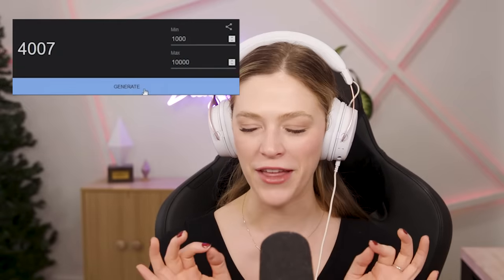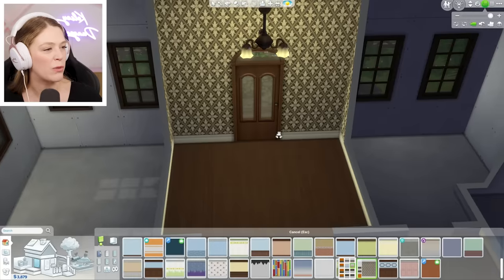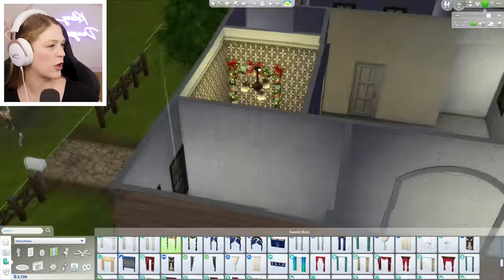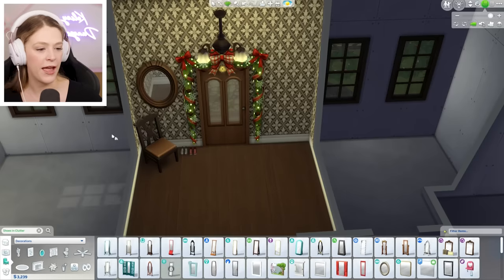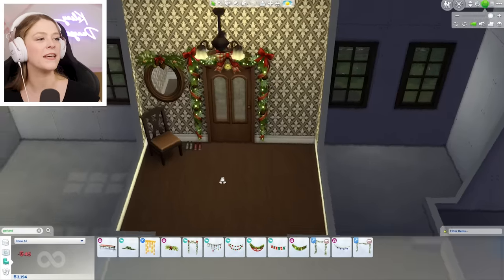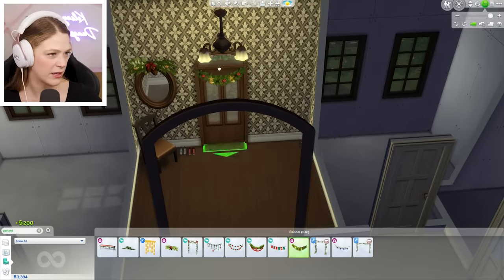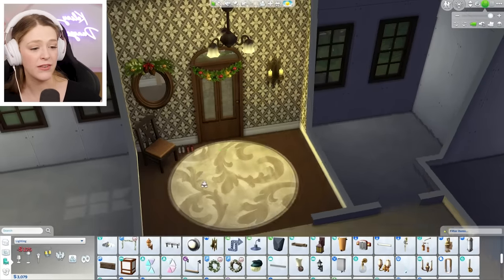Let's see how much money we have for the entryway. 4,007 — let's begin. That's the perfect lighting here. It's a really simple, cheap flooring, very busy wallpaper, which is actually kind of perfect for an entryway because I don't have to look at it a ton. Another one of these framed garlands — I just feel the garland is necessary. I feel like candles are the move. That one will work, and it's kind of expensive. And then I think we want a little table maybe.